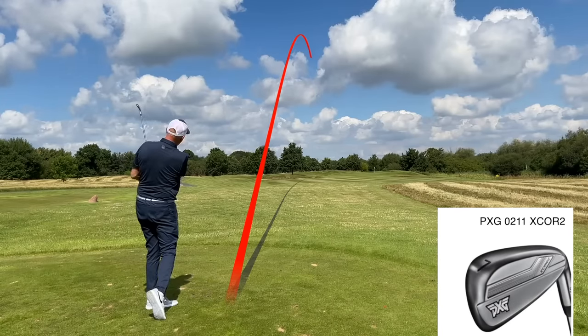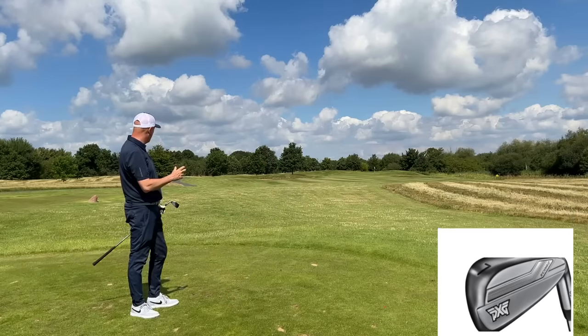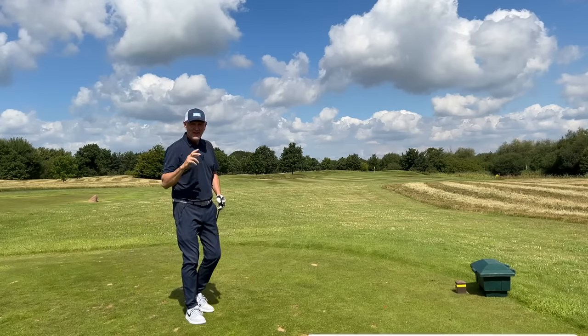That's another decent crisp strike. The first one with the Tacoma, the second one was with the 0211 X-Core. And it looks, in terms of distance and in terms of carry, they're very, very similar.